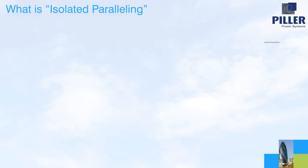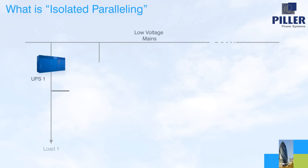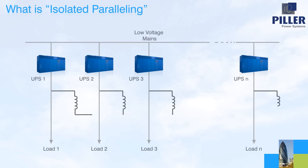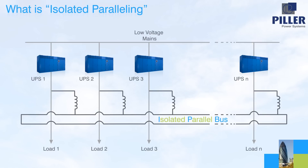In an isolated parallel system, each UPS directly supplies its assigned load. The connection of the UPS to the isolated parallel bus is via isolating chokes, known as IP chokes. The parallel bus is therefore called the IP bus, which can be closed to a ring to further increase maintainability and fault tolerance within the system.